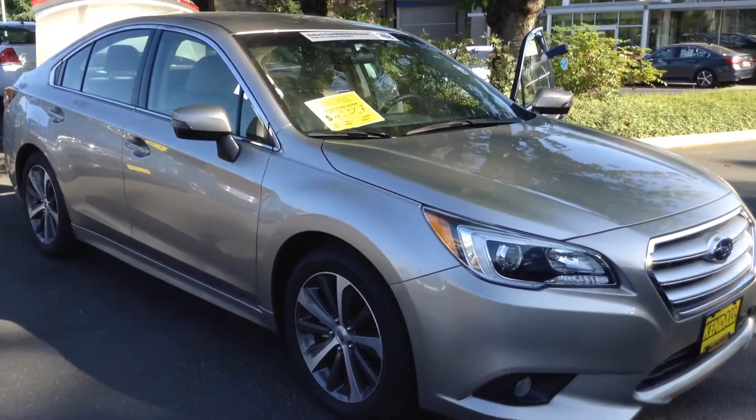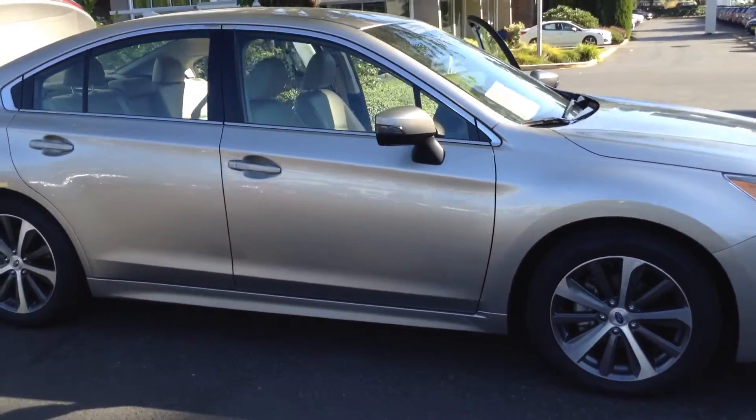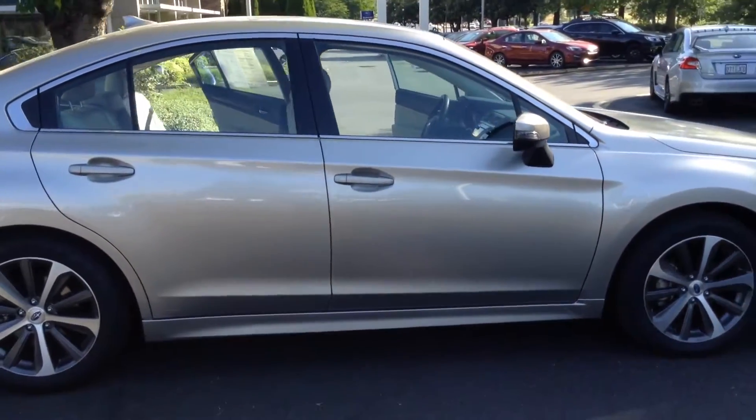Welcome to Kendall Subaru. This is the 2016 Subaru Legacy in tungsten with ivory interior. As you can see, it is the limited model.